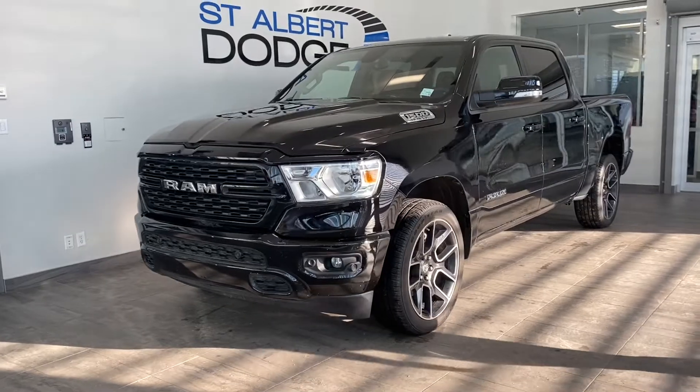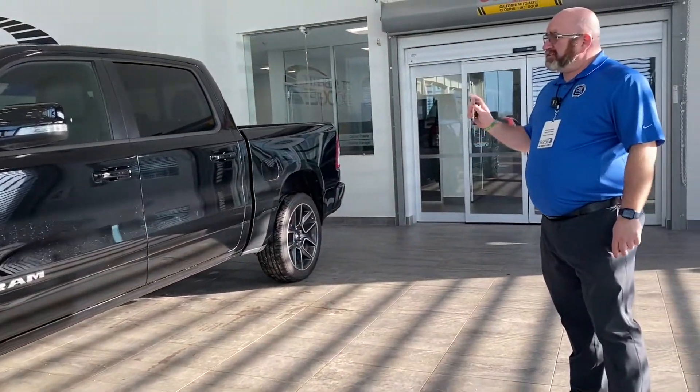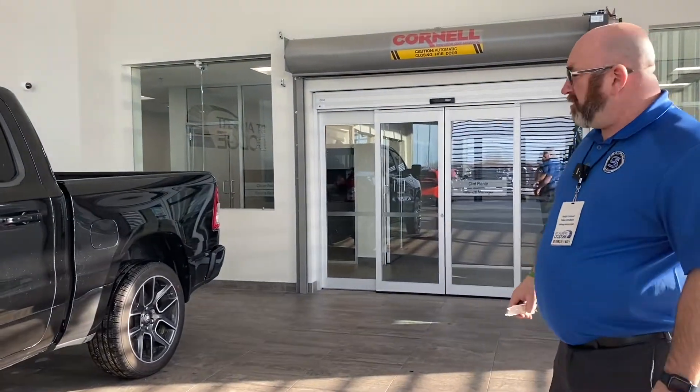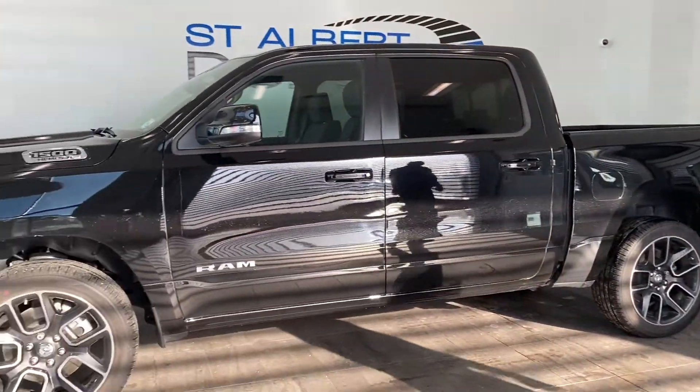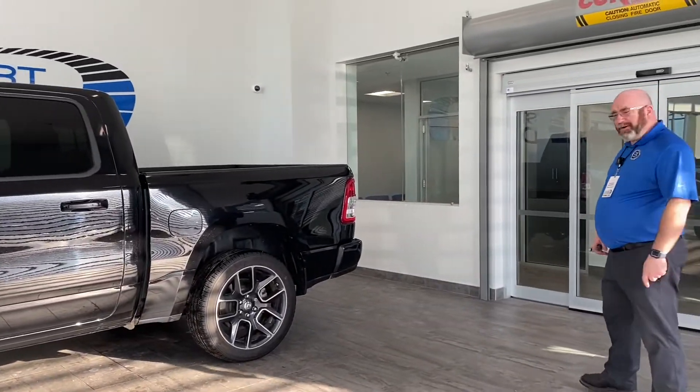Gotta love the Bighorn trims. You come on down the exterior on the side — black-on-black, she's ready to go. Very very well maintained, and like I said, it's a 2021 with only about 2,500 kilometers on it.